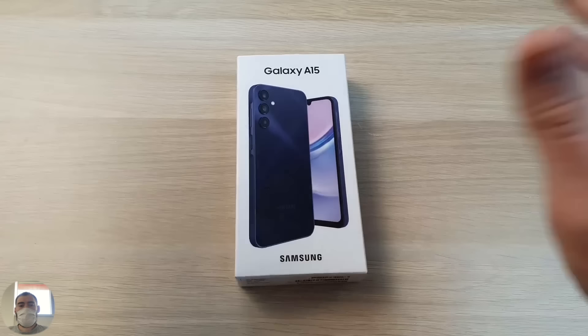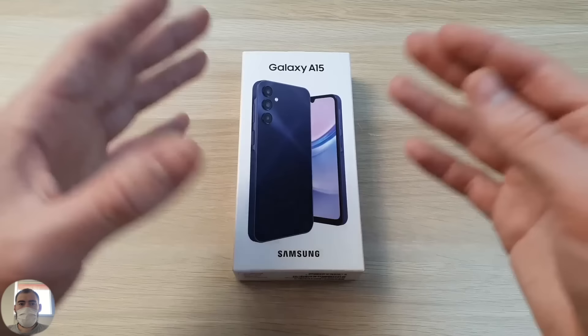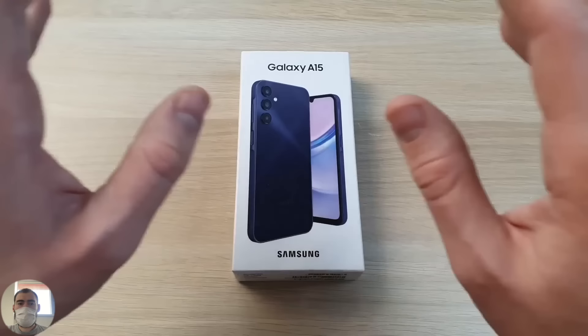The new Galaxy A15 — every year the A-line becomes only more interesting. But in the past, the lower models were the worst: everything was stripped down, cheap to use, impossible. Everything slows down, looks laggy.